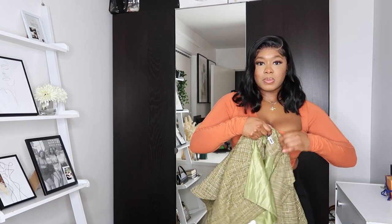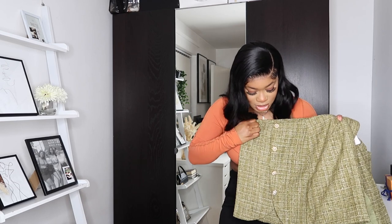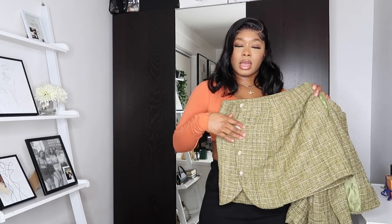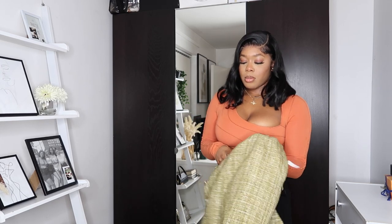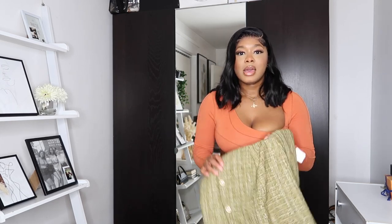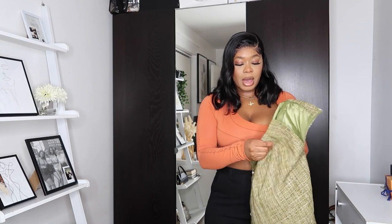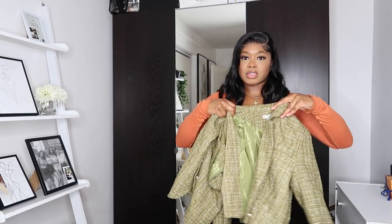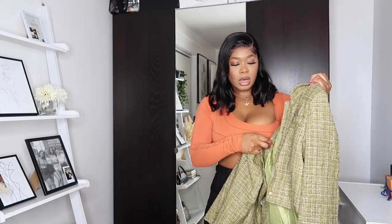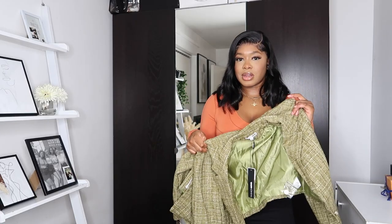Next we have this two-piece blazer set — a cropped blazer and a matching skirt with some nice detailed buttons. I've actually worn this and to my surprise — this is sarcasm — it doesn't fit me. With mini skirts I literally always have to size up, but I thought this large would be fine. The skirt fit just isn't great if you have a curvy body type. However, the cropped blazer is absolutely amazing — it fits really well and it's a nice green color, so I can get away with wearing it separately.